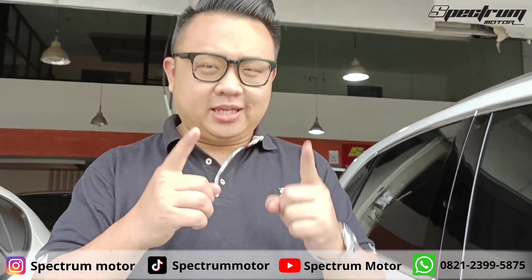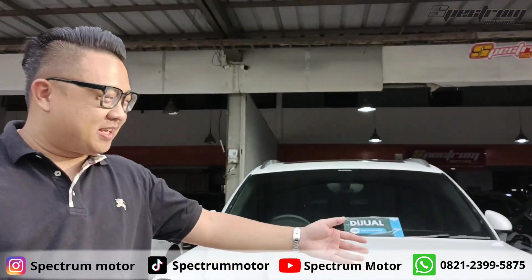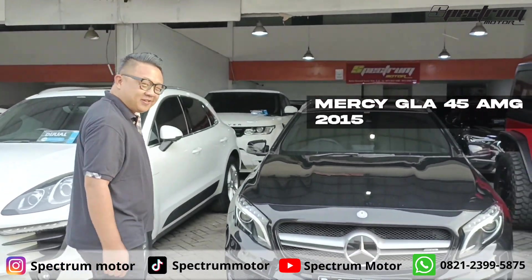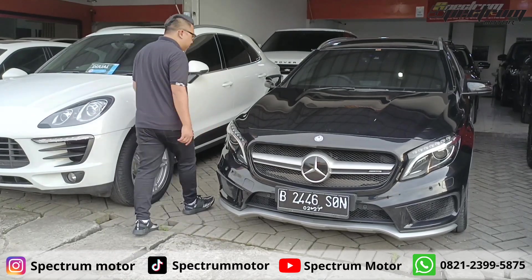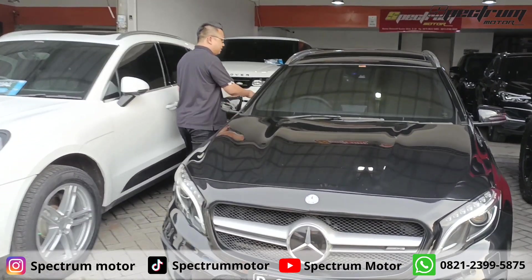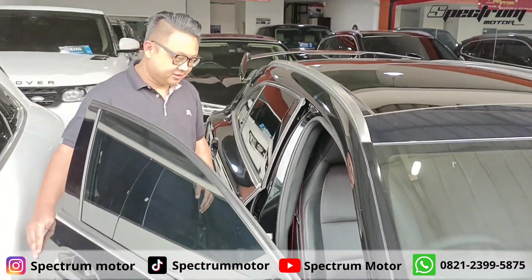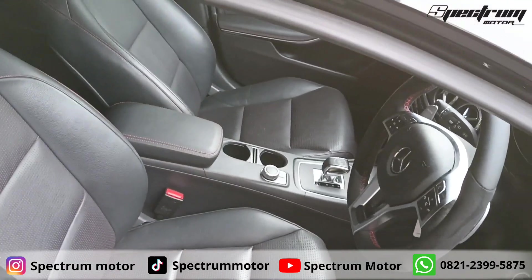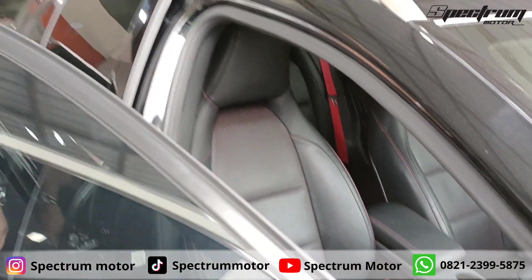Let's go to YouTube RSM. The other is GLA45 Mercedes AMG 4Matic 2015. Macan 2017 — mari kita lihat. Dan yang ini akan coming soon juga di YouTube RSM. KM-nya baru 23.000 ya. Bagus juga ini.